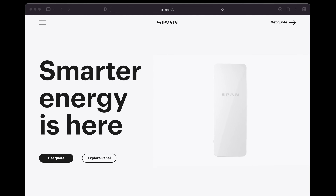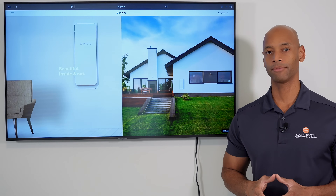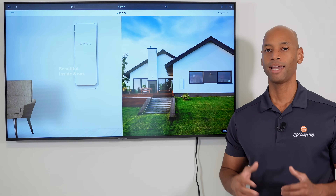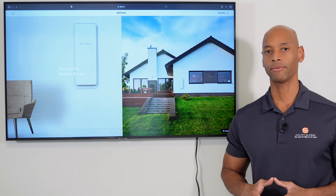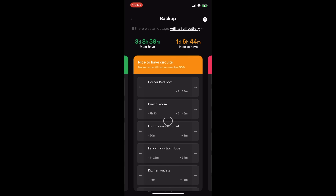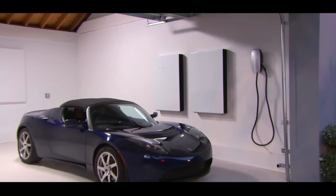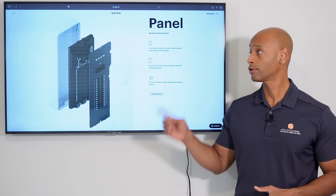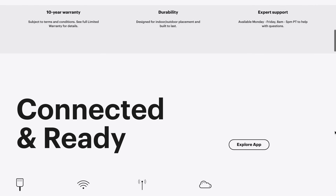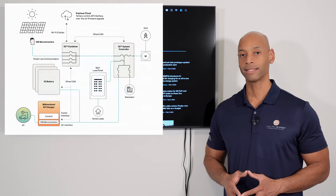A word from our sponsor, Span.io and the Span smart electrical panel. If you're considering an investment in a solar plus battery backup system for your home, you're going to want maximum visibility and control of how much solar energy you're collecting, how much energy you're storing, and where that energy is being spent within your home. The Span smart electrical panel allows you to dynamically control which circuits have access to backup power and which ones do not — without the need of a separate critical loads panel — and get up to 40 percent more running time on your battery backup. Visit span.io or use the link in the description below for more information or to get in touch with an installer.